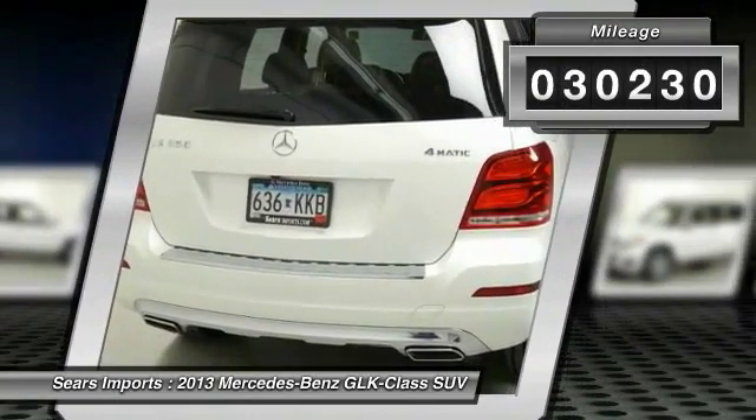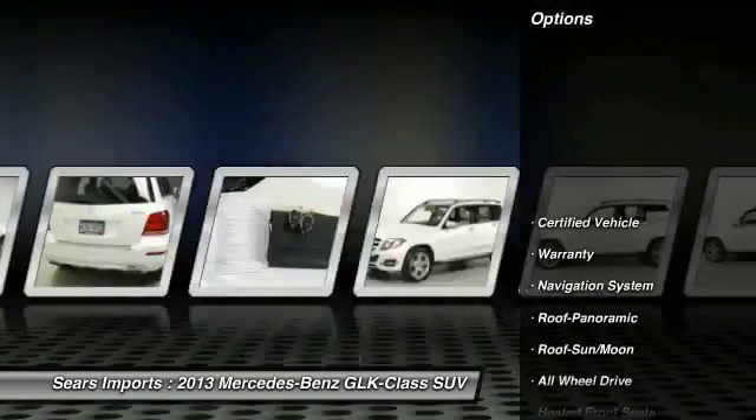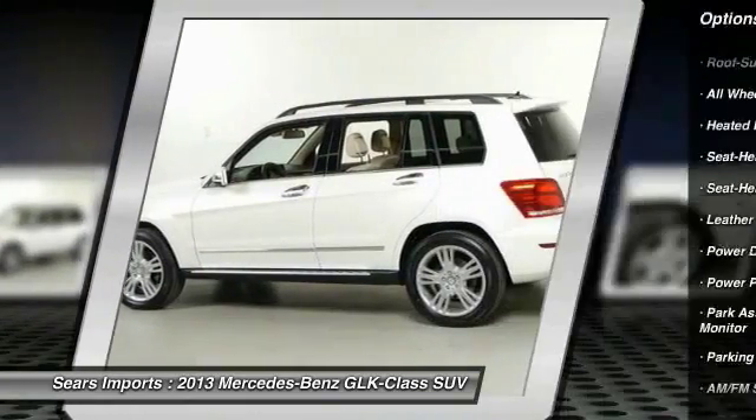This vehicle has less than 35,000 miles. Here are some of this vehicle's great options: running boards, power passenger seat, all wheel drive, traction control, anti-lock brakes, and navigation system.